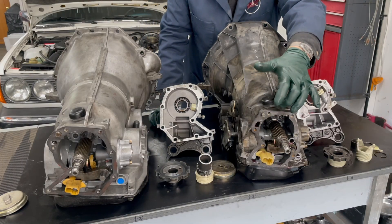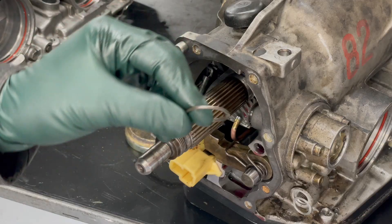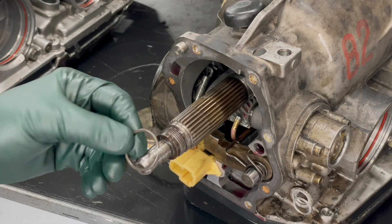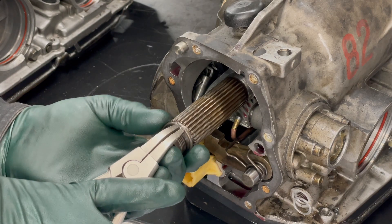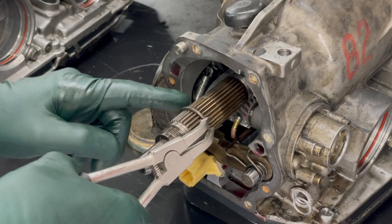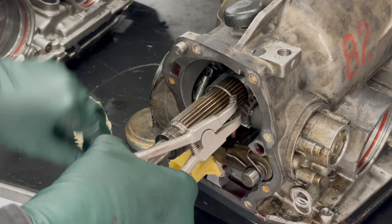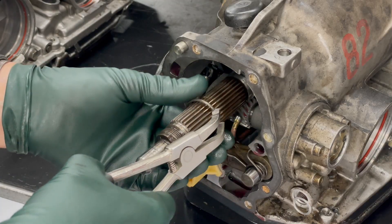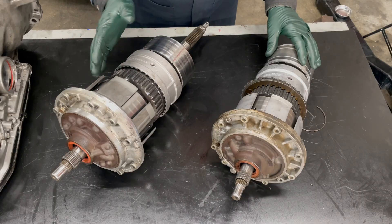There's one thing on this transmission that's going to be a real pain without the right tool. If you've watched my other videos on the 722.3 I've discussed the challenge of getting the snap ring on and off without a special tool. On the 722.4 there are two of these clips — one goes way down in there, the plastic drive gear goes on, then you have the second clip. Getting that clip out from way down in there is going to be a real challenge without a special tool similar to the one I've created.